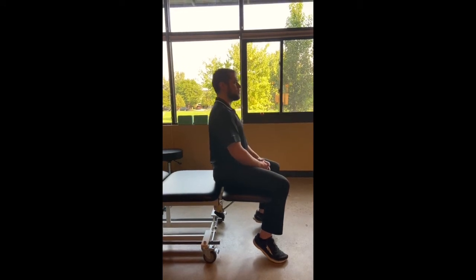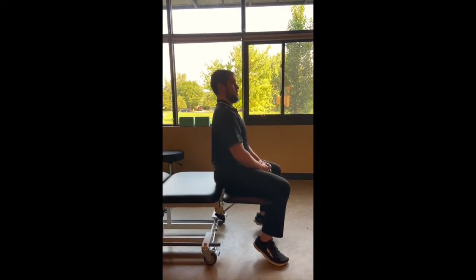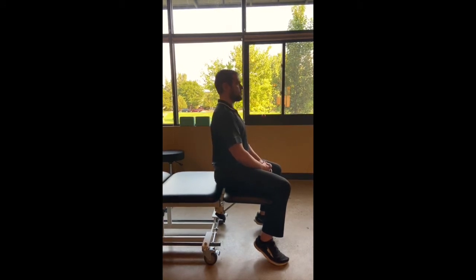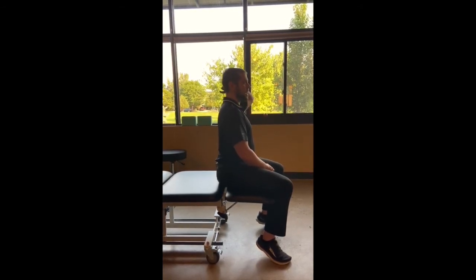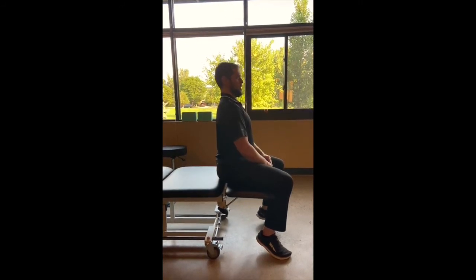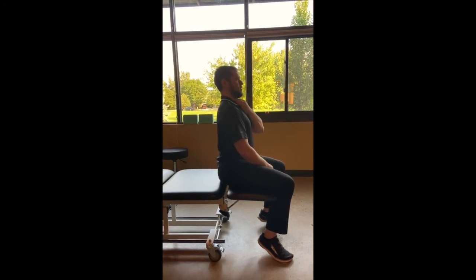All you have to do is sit up just a little bit more, take your chin and bring it straight back into your neck. Notice as I do this motion, I'm not tucking my chin down, I'm not aiming for that double chin, I'm not throwing my head back. I'm bringing my chin back into my neck, and the very back of my head you'll notice goes up, and then bring it back. And try to activate my deep neck flexors.